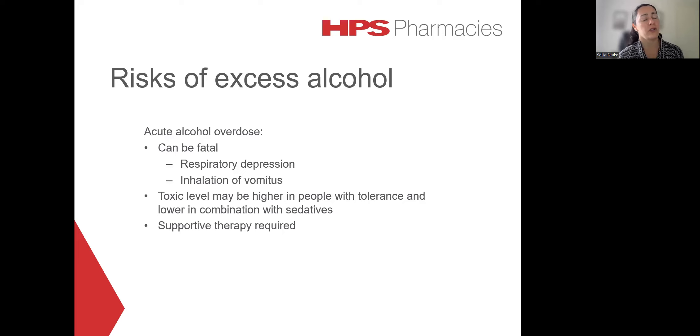An acute alcohol overdose can also be fatal. This is particularly related to respiratory depression or aspiration of vomitus. The average lethal alcohol concentration is around 0.45% to 0.5%. However, this can vary considerably depending on the person's alcohol tolerance and if other sedative agents have been consumed at the same time. In general, the management of acute alcohol overdose is just supportive therapy as required.